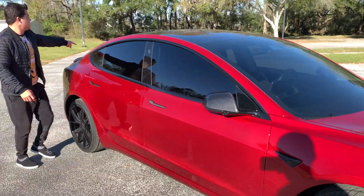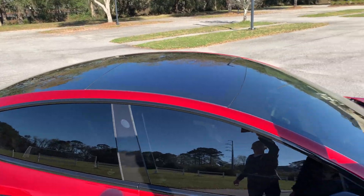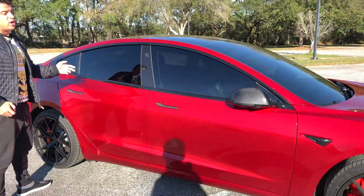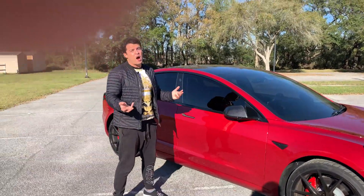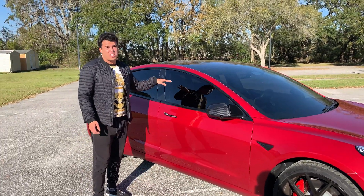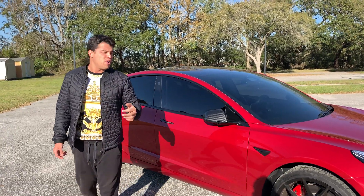This car is basically all glass — just a pile of glass — so you're in a fishbowl and light gets everywhere. It's gonna get your car really hot. Also, these are vegan leather seats and we don't know how UV-resistant they are compared to normal leather, so you really don't want any UV light getting in there. You always want to keep it protected.